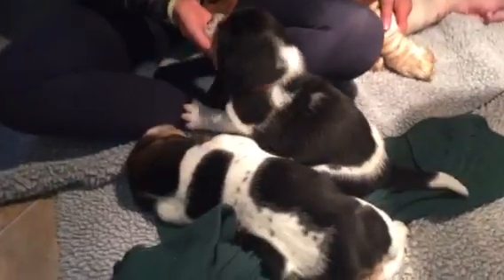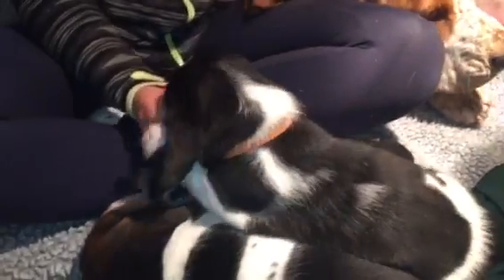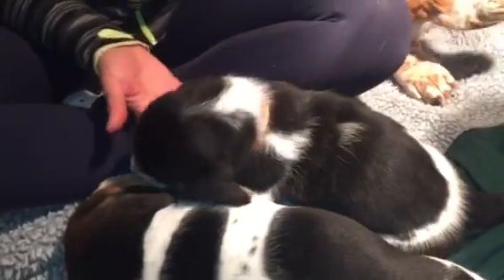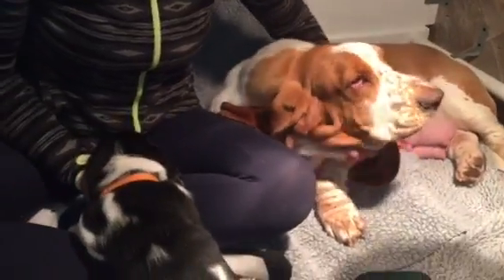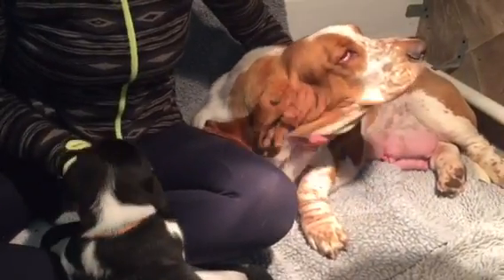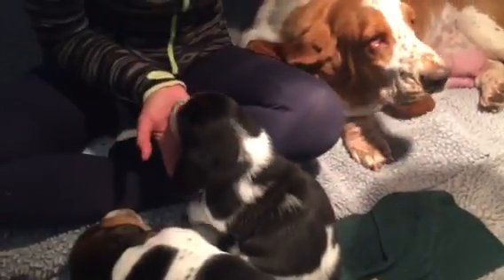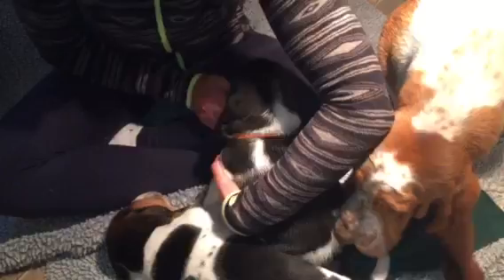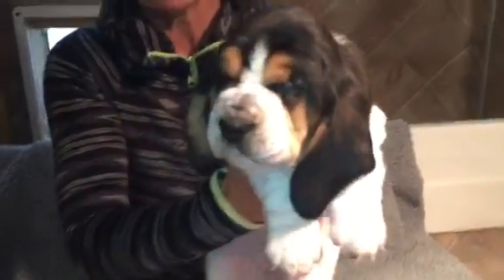Hey everybody, we are at the four week mark with your precious big pooches and they are doing wonderfully. We've got Tallulah in the pen today so she gets to be in the video and she's still nursing. These puppies have been so pampered because mom has got so much milk that they really don't want to eat solid food yet. So we're trying to get them to eat solids but they prefer mom still.